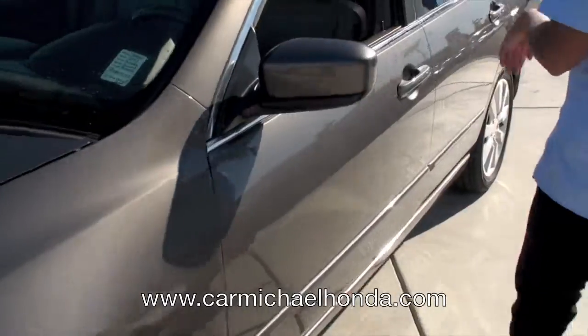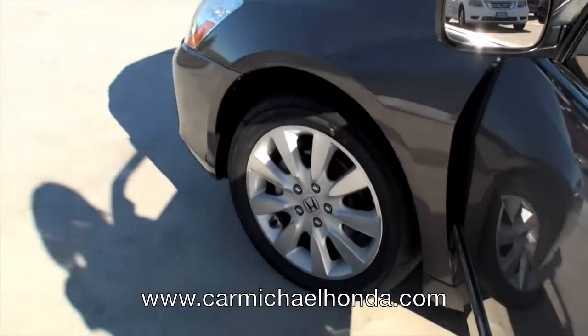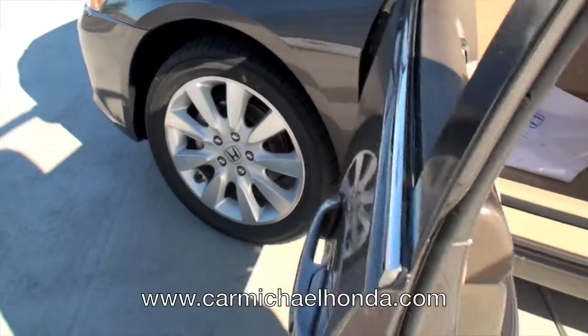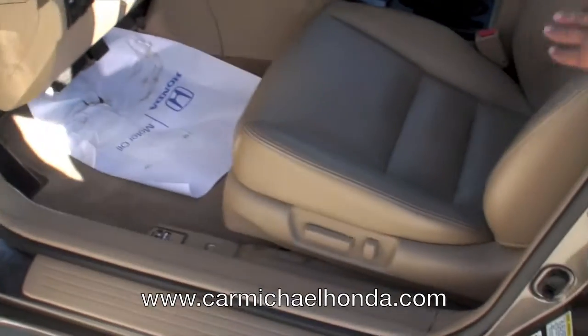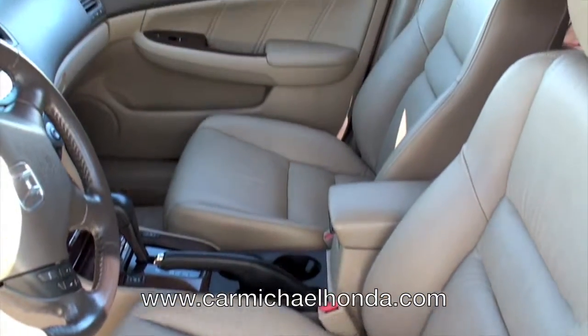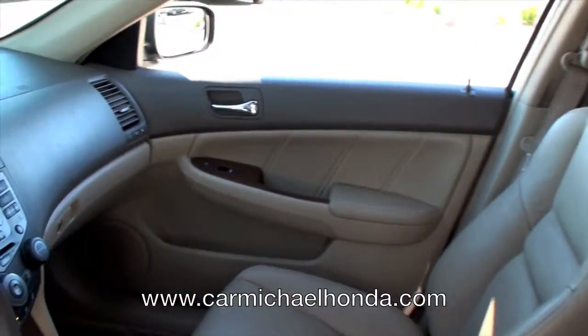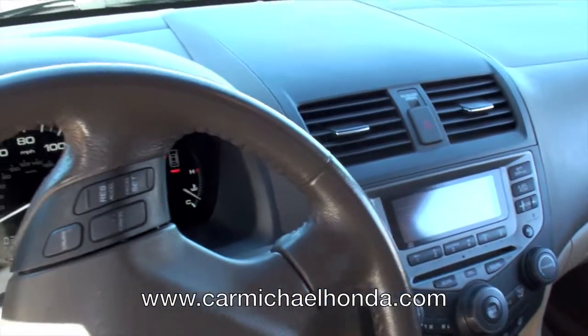And if you look here, it's equipped really nice. You've got the alloy wheels in the front and the back. And if you look inside, it has a tan interior. You have leather, power seat, six-CD changer. You even have wood trims to make it look fancier and nicer.